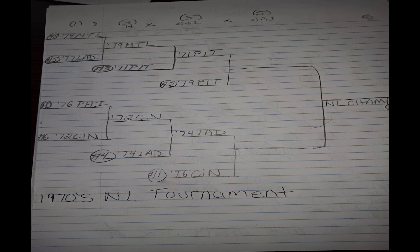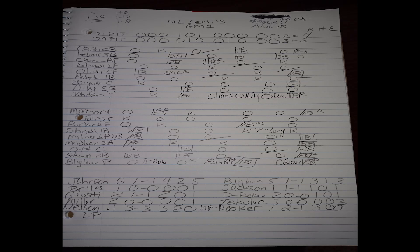In the semi-finals: '71 Pirates vs. '79 Pirates. Game one has Bob Johnson on the mound for the '71 Pirates and Bert Blyleven for the '79 Pirates. The 1979 Pirates win a really wild game by a score of five to four in 12 innings — a brutal loss for the '71 Pirates. The '71 Pirates had a four-to-two lead going into the bottom half of the 12th, but a Phil Garner RBI double tied the game at four, and then Omar Moreno had the walk-off single to win it five to four.